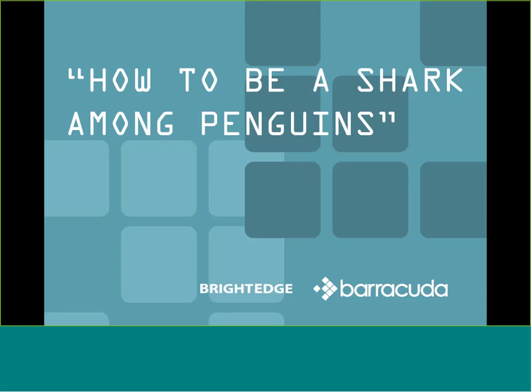Hello and welcome again to the BrightEdge webinar series. Today's presentation is going to be how to be a shark among penguins. My name is Eric Newton. I'm the Senior Director of Marketing Demand Generation at BrightEdge, headquartered in San Mateo, California. Today it is our pleasure to host one of our agency partners, Barracuda Digital, as the presenter.